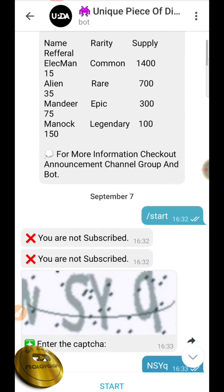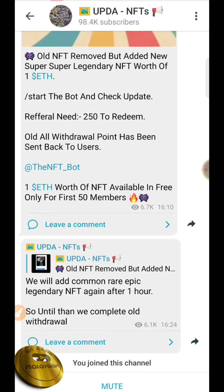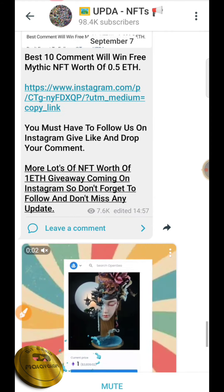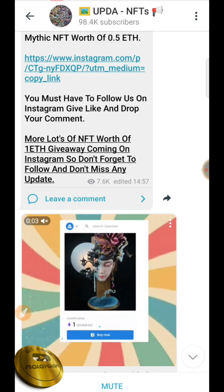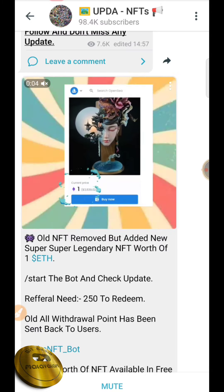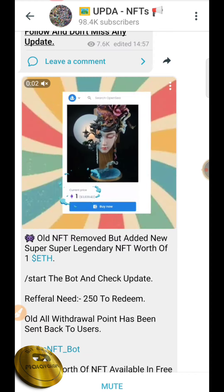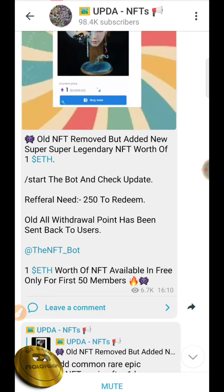Now let's go to NFTs. Please join us on Instagram and follow us. This is the first page of UPDA and NFTs. If you want to collect one NFT, we give a number of 250 points. If you want to complete this NFT, you can collect your points. You will find the referral. Okay, one UPDA point — you need 250 points.